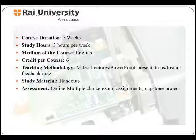Now let's examine the course structure. This course is of 5 weeks duration. The student needs to contribute 3 hours per week for this course.